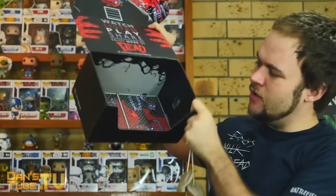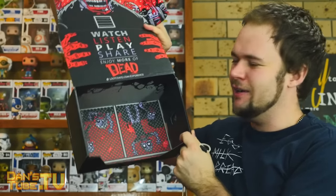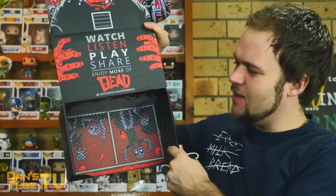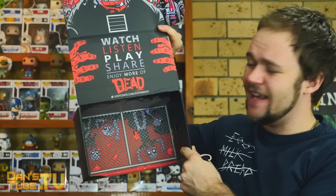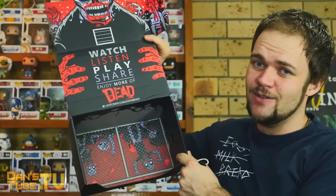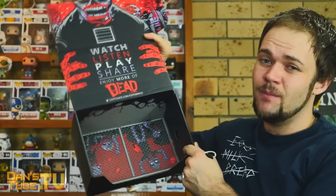As you can see, they always put a lot of detail into their box. Pretty nice box this month — you can always unfold it and set it up as some sort of stage or set to play along with your figurines. Really cool. Enjoy more of Dead — there's the lootcrate.com/experience, and I'm guessing there's some sort of experience over there that you guys can enjoy. But that is Loot Crate for February 2016. We are moving on to Geek Fuel now.